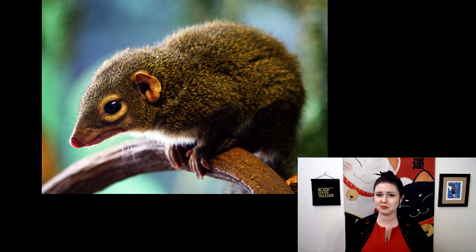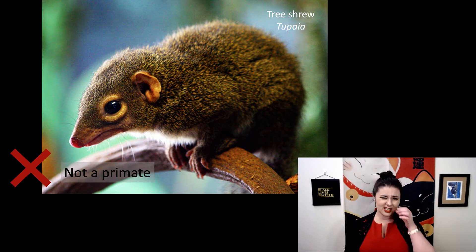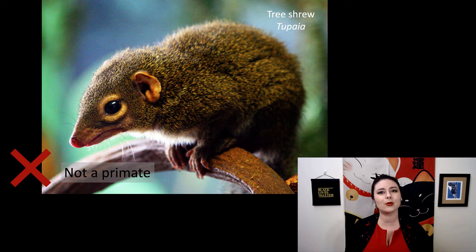Here's our second one. Is this a primate? What traits do you use to back up your answer? This one is not a primate. This is a tree shrew from genus Tupaia. Notice it has a relatively long snout, and its eyes are on the side of its head — they are not forward-facing like we see in other primates.